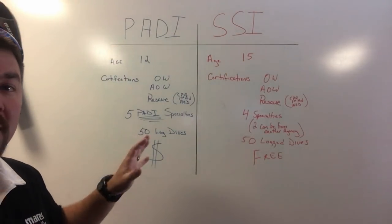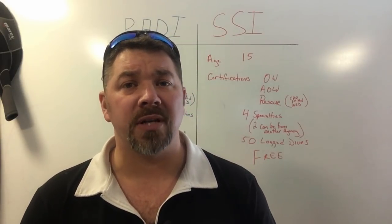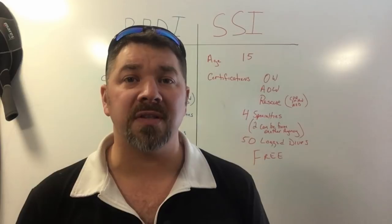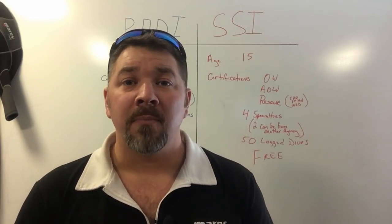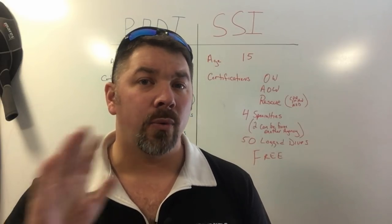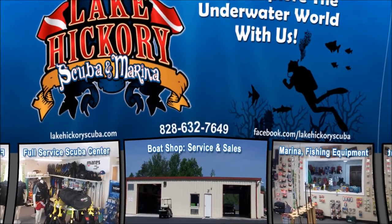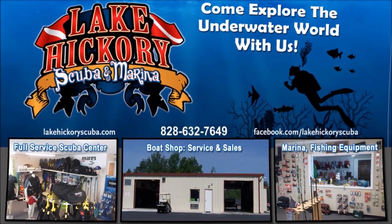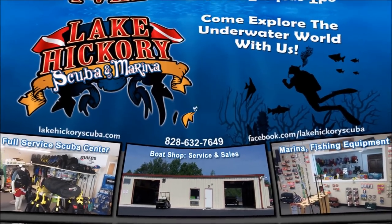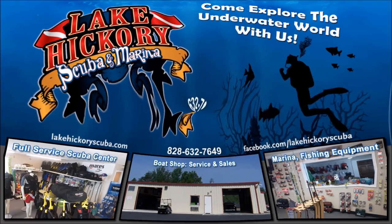If you have any more questions on the differences between PADI and SSI's Master Scuba Diver program, put them in the comment section below and I'll try to answer them. If you liked this video, hit the like button — it lets me know you enjoy the content. Make sure to follow us on Instagram and Twitter, like us on Facebook, pin us on Pinterest, and subscribe here on YouTube. We really appreciate your business and your support.